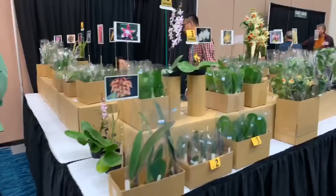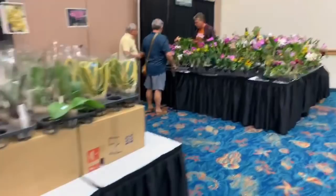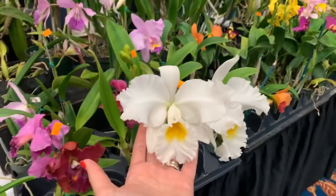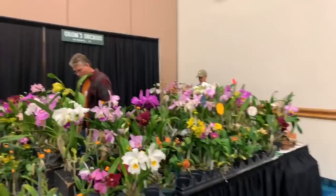You've got the bag babies with Wilson Orchids, and then Odom's over on this side, who also has very pretty orchids — always very pretty cattleyas. They are in Fort Pierce, Florida.